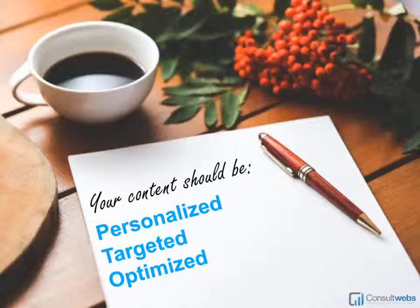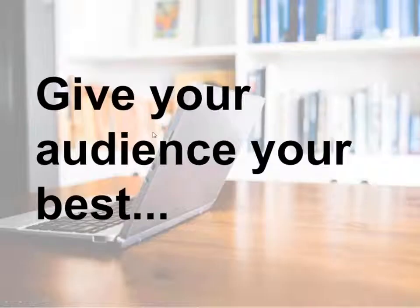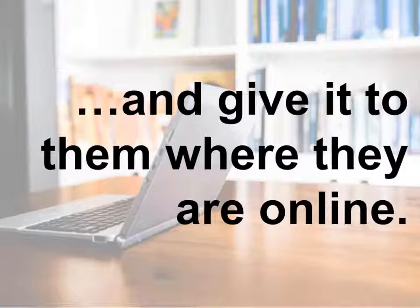Targeting also applies to content promotion — proactively getting your brand and expertise to your market before they even need your services, so they have top-of-mind awareness about your firm. Then when they have a need, you're the first one they think of. And then there's the optimized aspect — we mean both technical optimization like titles and tags, and also optimized for the user. You want to give your audience your best and give it to them where they are online.